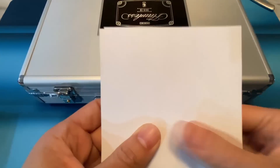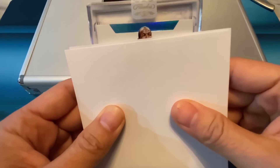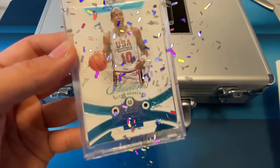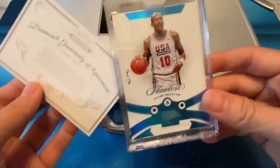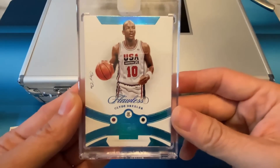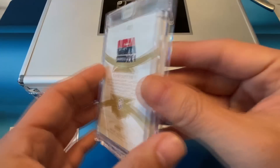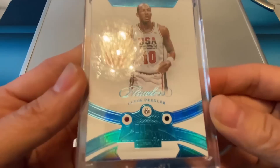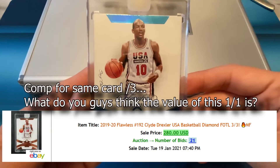First card — I'm gonna sweat it. This one should be the diamond. That looks like Clyde Drexler — a Team USA one of one! You hit a one of one! I mean, it's Clyde Drexler, but we hit a one of one guys — Clyde the Glide Drexler, USA Basketball. It's got three diamonds and two rubies on it. Wow, that is a nice looking card!